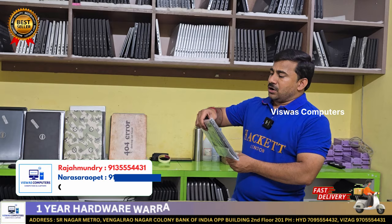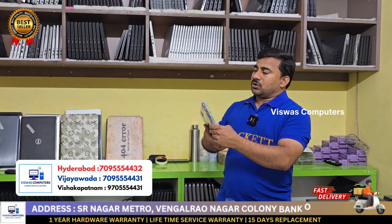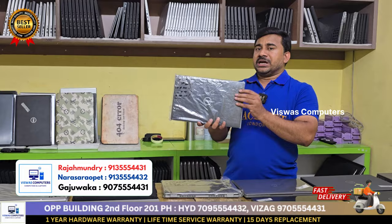Dell Latitude 7420, i5 11th generation. Dell Latitude 7420, 16GB RAM, 256GB. Dell warranty pending, Windows 11 Pro. Student offer 5000 rupees. This is a brand new open box — just seal open.